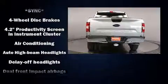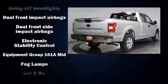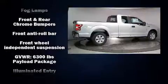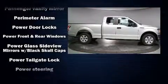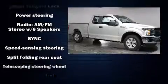Safety equipment has been integrated throughout, including head curtain airbags, front side impact airbags, traction control, brake assist, a security system, an emergency communication system, and four-wheel disc brakes with ABS. With electronic stability control supplementing mechanical systems, you'll maintain precise command of the roadway.